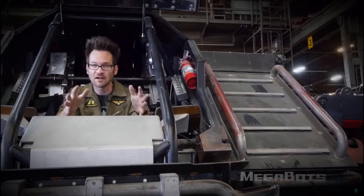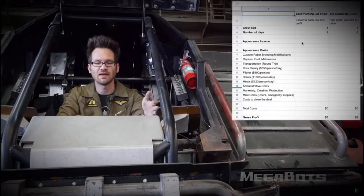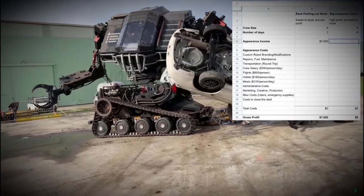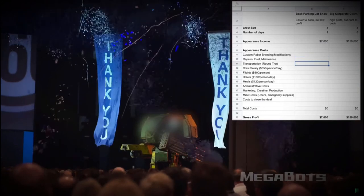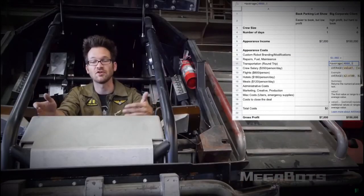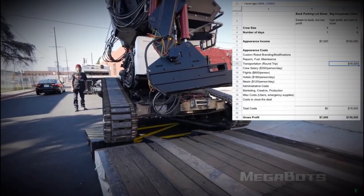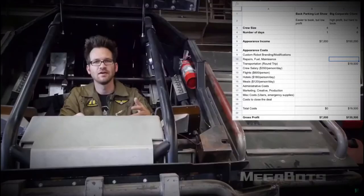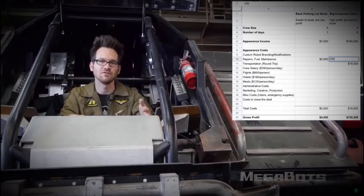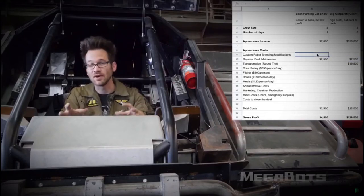Now let's get to the numbers. If you're bidding on this robot hoping to make a financial return, here's what you need to know. Our robots usually command anywhere from $7,000 for an at-home show in our back parking lot all the way up to $150,000 for a big corporate client at a trade show or music festival. If you want to transport it domestically, costs are anywhere from $4,000 to $35,000 round trip depending on destination. It drives onto the back of a double-drop trailer and is chained down to the deck. We'll include some ramps. If you have your own truck to haul it, you can probably make a living doing private events — just budget around $2,500 in fuel, maintenance, and repairs for each appearance.